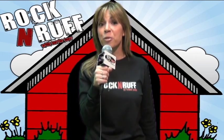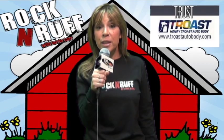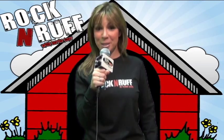Such a sweet dog, I hope we can find her a great forever home. DHA's Rockin' Rough is being powered by my animal-loving friends at Trost Auto Body. Trust Trost, your pet-friendly auto body shop, online at TrostAutoBody.com. For DHA's Rockin' Rough, I am Terri Carr, reminding you to opt to adopt.